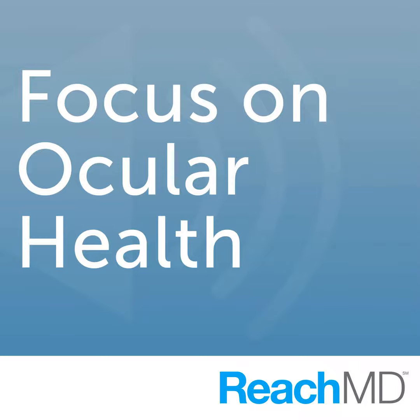Next, ReachMD's special series Focus on Diabetes. This month, we're taking an in-depth look at diabetes, the disease now affecting nearly 1 in 10 Americans. Tune in all this month for the latest research, treatments, and prevention methods to gain new insights for your practice.